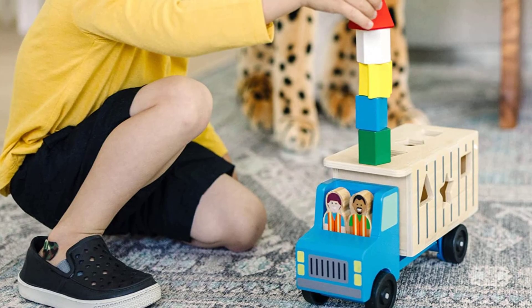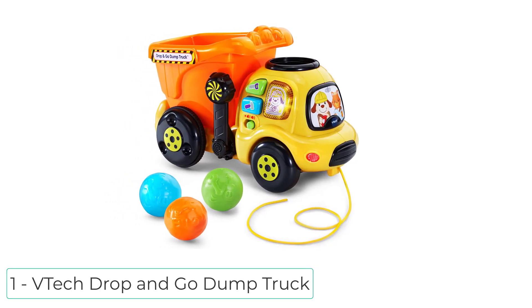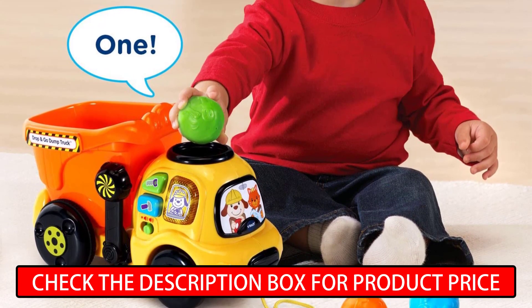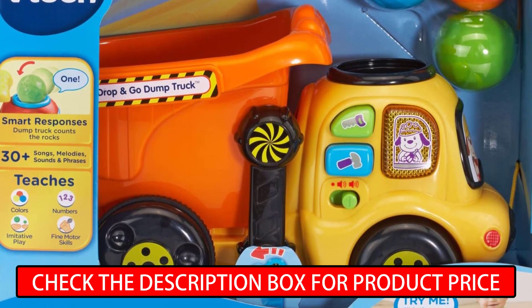Ranking at number one, I have the VTech Drop and Go Dump Truck. Learning is tons of fun with this VTech online exclusive drop and go dump truck. Drop a colorful rock into the top of this cute toy dump truck and watch it tumble into the bucket.